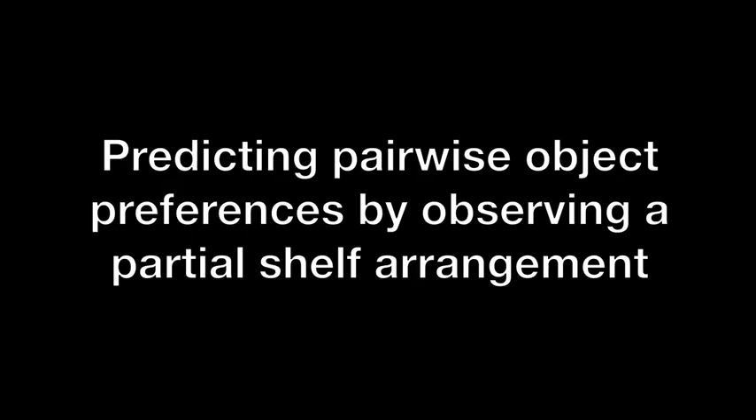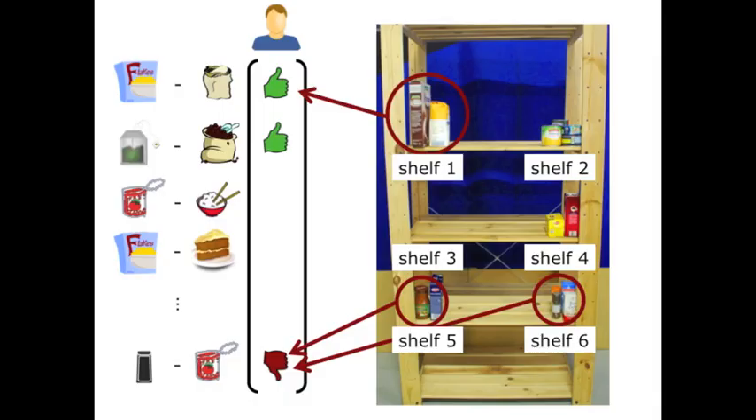Specifically, we aim to predict the preferences of the user for grouping different pairs of objects. To achieve this, we rely on how the user has already grouped other objects on the shelves to infer some pairwise object preferences for this user.